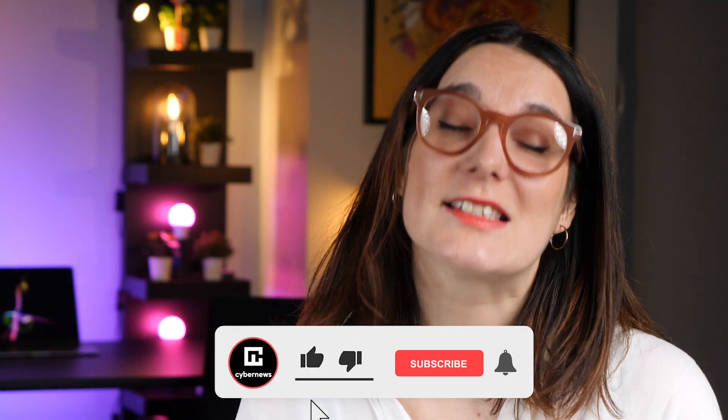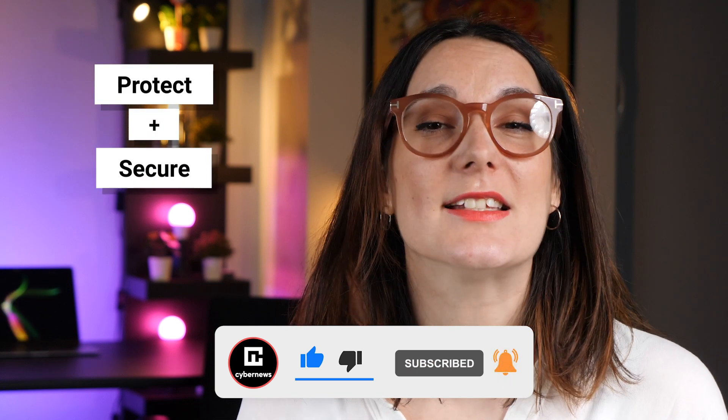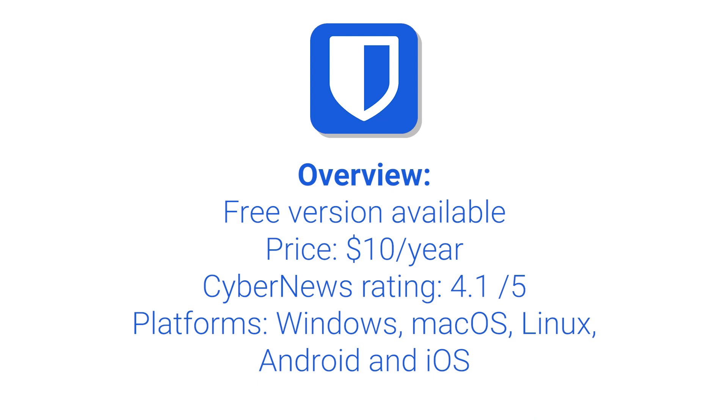Welcome back to another review from cybernews.com, a source of advice for secure and private online choices. In the face of rising cybercrime risks, it's no secret that a password manager can be the answer to protect and tightly secure your online data. However, when you're faced with a mountain of options, nobody's got the time to jump from website to website trying to narrow down what's right. That's why today we'll jump right into reviewing the open source password manager named Bitwarden.